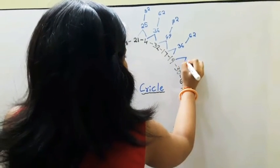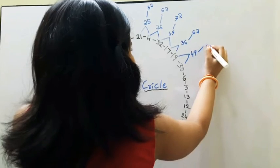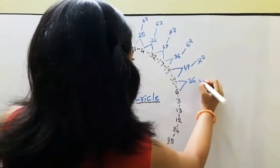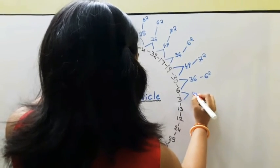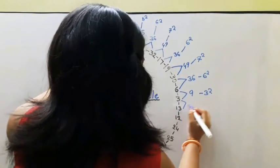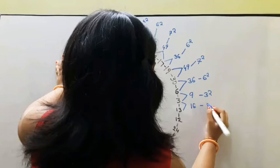19 plus 30 is equal to 49 — 49 is 7 squared. 30 plus 6 is equal to 36 — 36 is 6 squared. 6 plus 3 is equal to 9 — 9 is 3 squared. 3 plus 13 is equal to 16 — 16 is 4 squared.